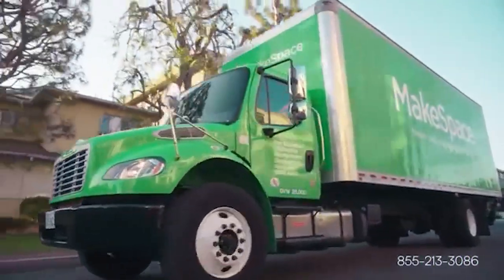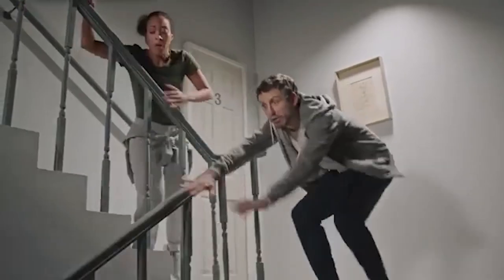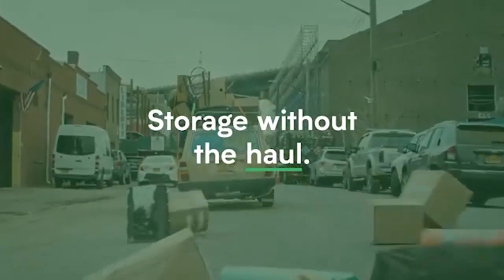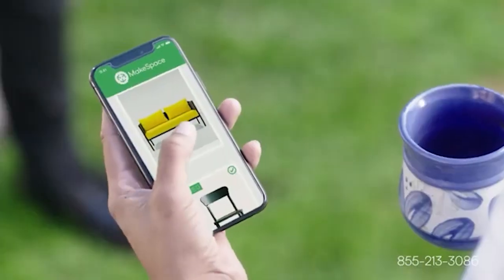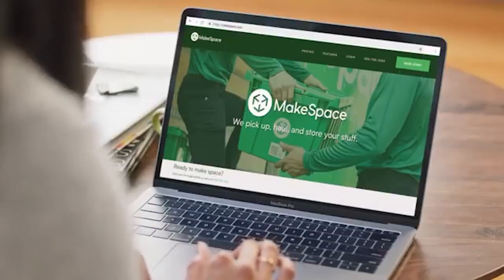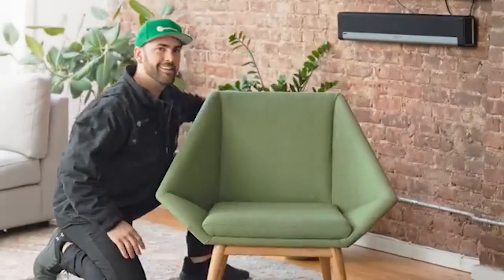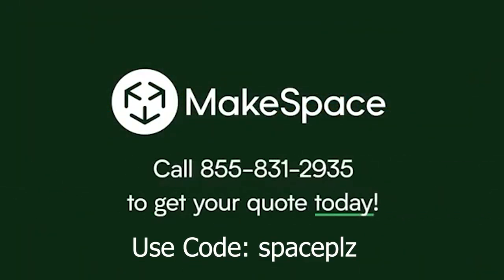Plant friends, MakeSpace makes storage simple, seamless, and affordable without you ever having to leave your apartment. They ship you reusable bags, you pack them, they pick them up and haul them off to their secure storage facilities. When you need your stuff back, you request it on their app and they deliver it back to you. Whether you need to make space for a new home office, nursery, seasonal clothing swap, a move, or just more plants — try MakeSpace and use code SPACE PLZ for $100 off.